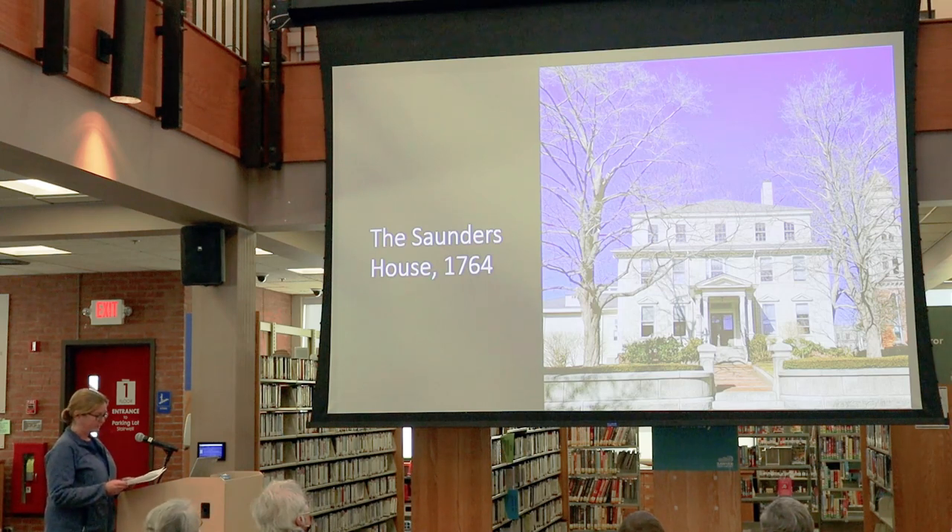It was built by Thomas Saunders, a successful merchant and representative to the Massachusetts General Court. The plans were likely acquired from England, as most prominent houses were at that time. It was built to reflect Saunders' success and status as one of the grandest dwellings in Gloucester at the time — and it still is, actually. It's also one of the most outstanding representatives of this time period in building in Gloucester.